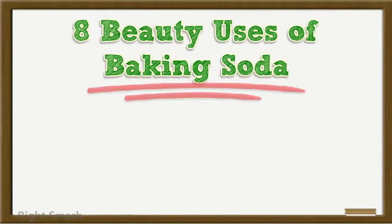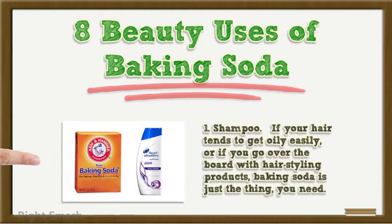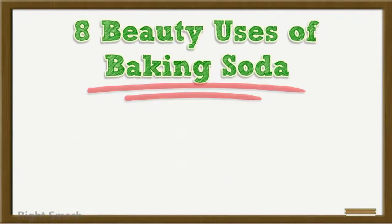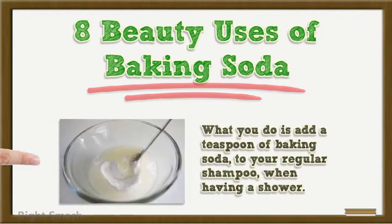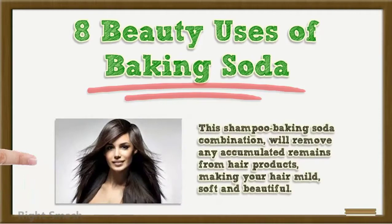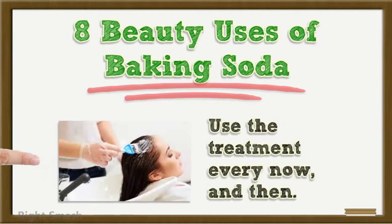8 Beauty Uses of Baking Soda. 1. Shampoo: If your hair tends to get oily easily, or if you go overboard with hair styling products, baking soda is just the thing you need. Add a teaspoon of baking soda to your regular shampoo when having a shower. This shampoo-baking soda combination will remove any accumulated remains from hair products, making your hair mild, soft and beautiful. Use the treatment every now and then.